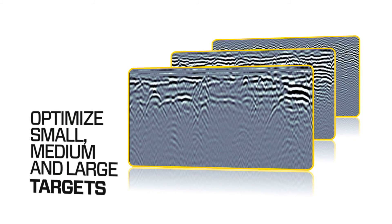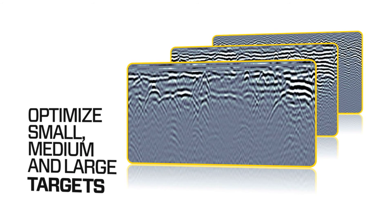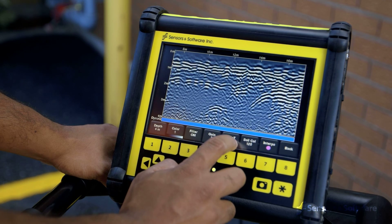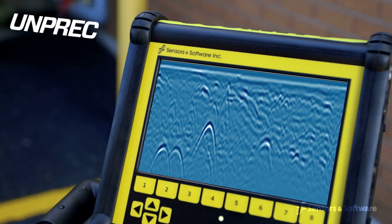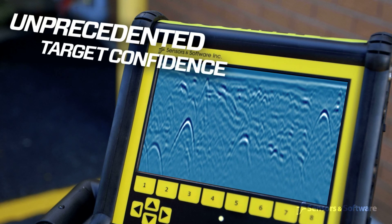DynaT optimizes views of shallow, medium, and deep targets. These views can be toggled by the user and displayed individually or together, giving you unprecedented insights and target confidence.